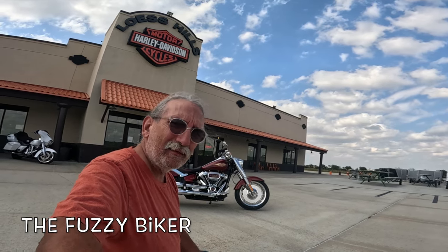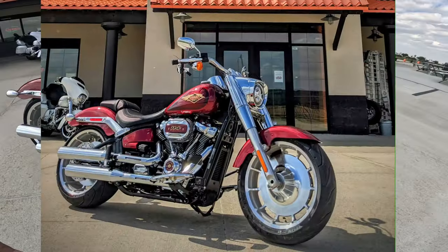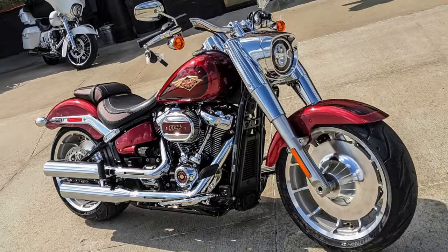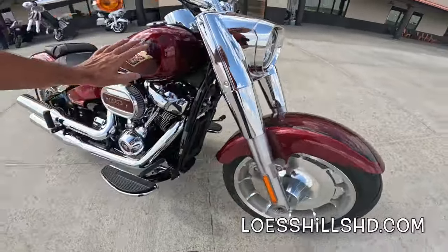Howdy y'all, Fuzzy Biker down here at Lust Hills Harley-Davidson, lusthillshd.com. Look what they have laid out for us today — an absolutely beautiful Fat Boy in Heirloom Red Fade. Check this out. There's a lot more that's special about this thing, and I want to go over that real quick before we take it for a ride. Check out the paint on this thing, check out this tank.